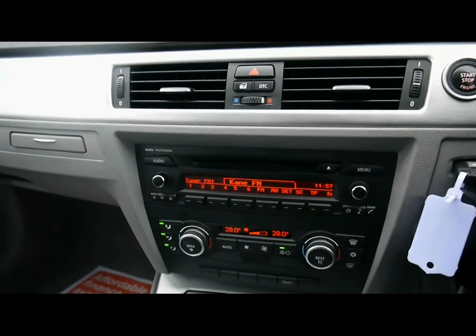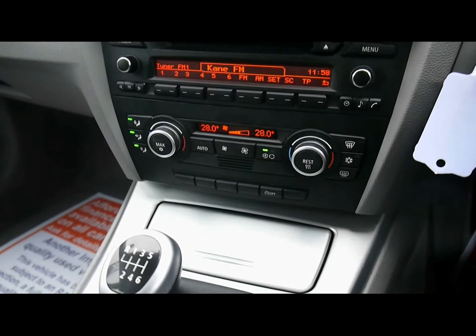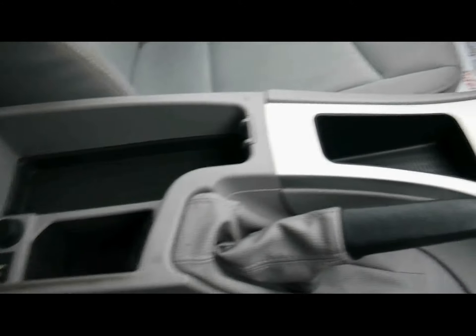Professional radio and CD player. We've got dual zone digital climate control and automatic start and stop. There are also various cup holders and storage compartments in the centre console.